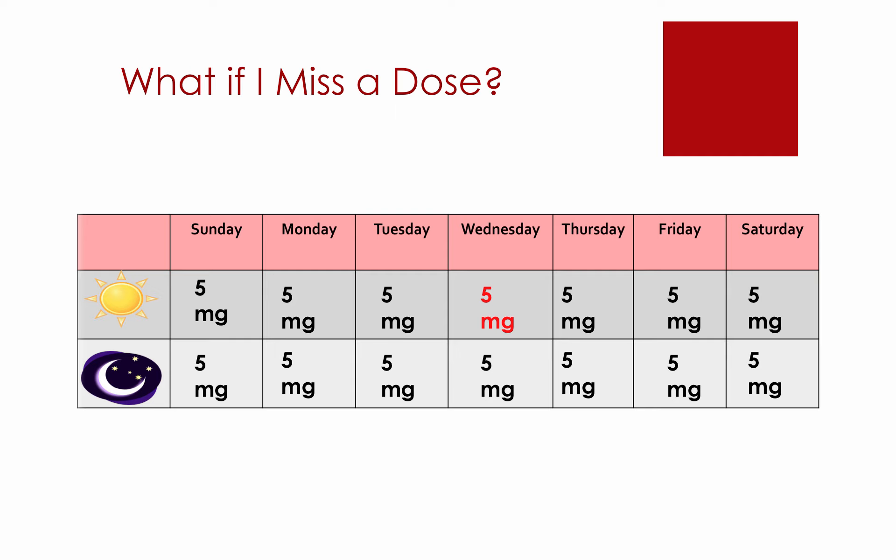You should always avoid missing doses, as this could increase your chance of developing clots. However, if it does occur, take a dose as soon as you remember and continue your cycle normally. If you remember that you have missed a dose and it is close to the time of taking your next dose, skip the dose altogether. You should not double up on a dose to try to make up for a missed dose.